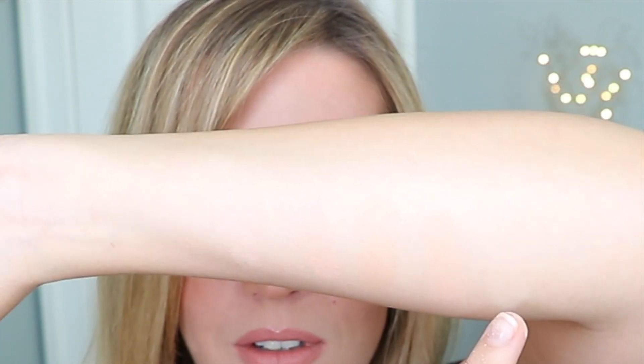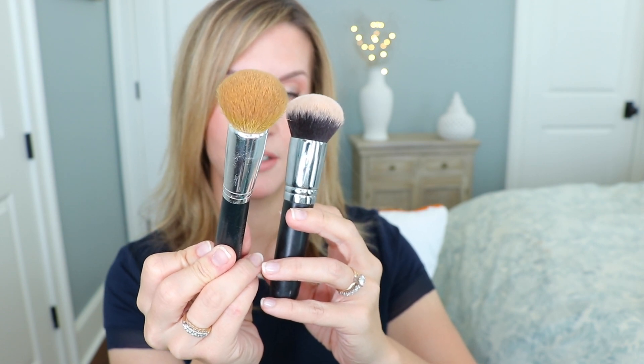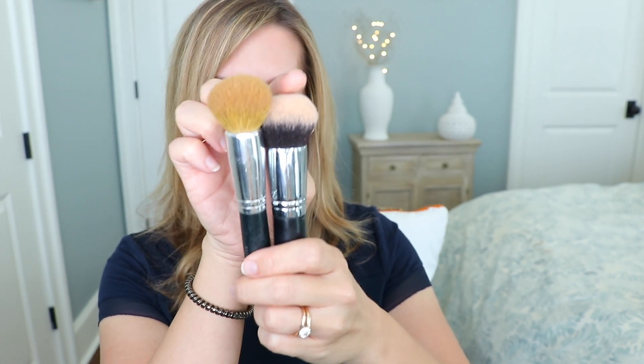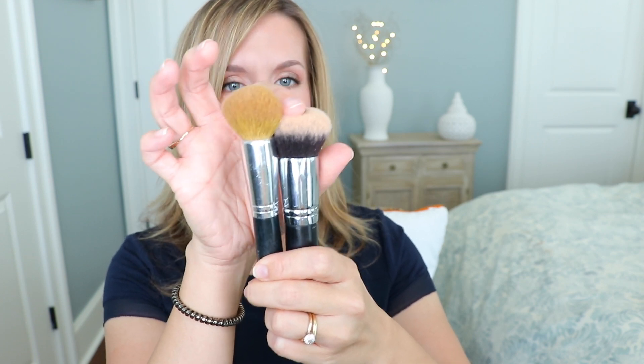Now I'm going to show you how I use finishing powder on my finished face. I personally like to use a fluffy domed-type brush — this is the Bare Minerals Handy Buki and this is the Morphe M39. The Morphe is a little more dense than the Handy Buki. Either one works just fine. I don't like them to be too dense but not too loose either. I really just prefer a domed, almost Kabuki-type brush. I don't really like a flat top — it's personal preference.